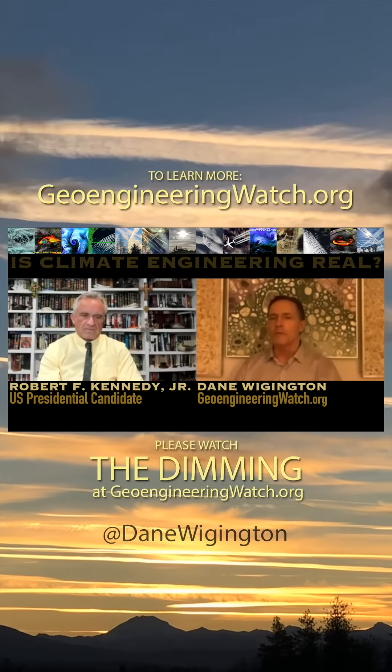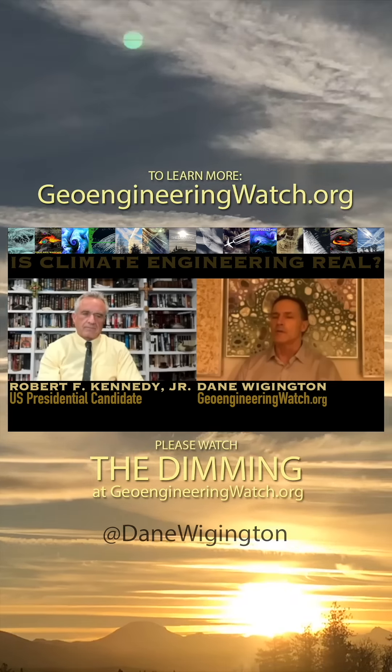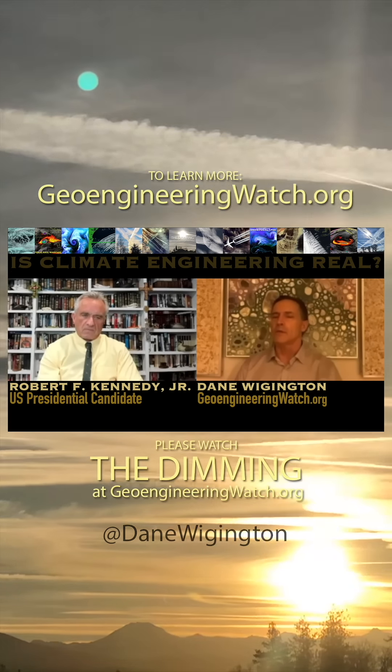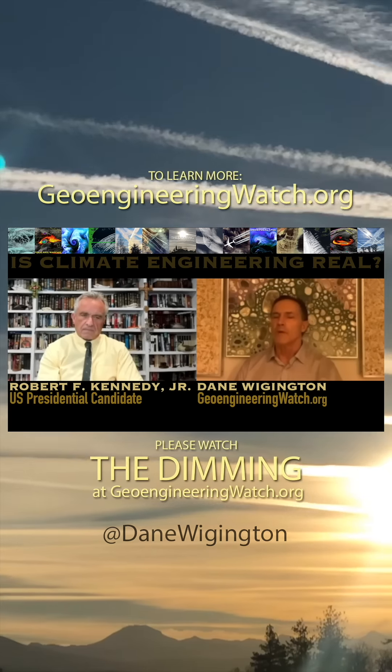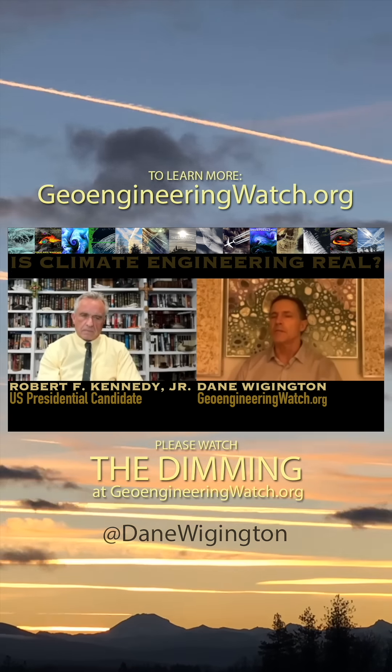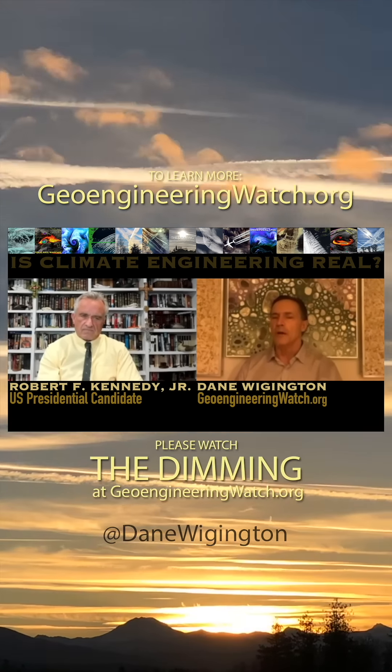Let's start with the appropriate place to start. What we're seeing in our skies are not condensation trails in almost all cases. They are sprayed particulate trails, and we're not speculating. We have up-close film footage of military tankers and commercial nozzles visible, turning on and off.